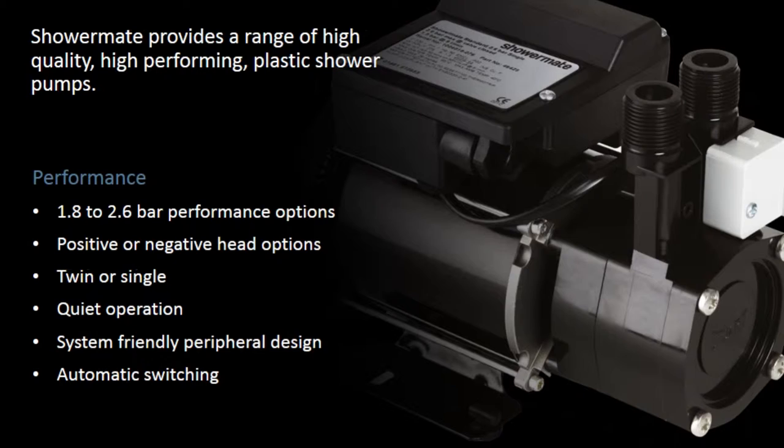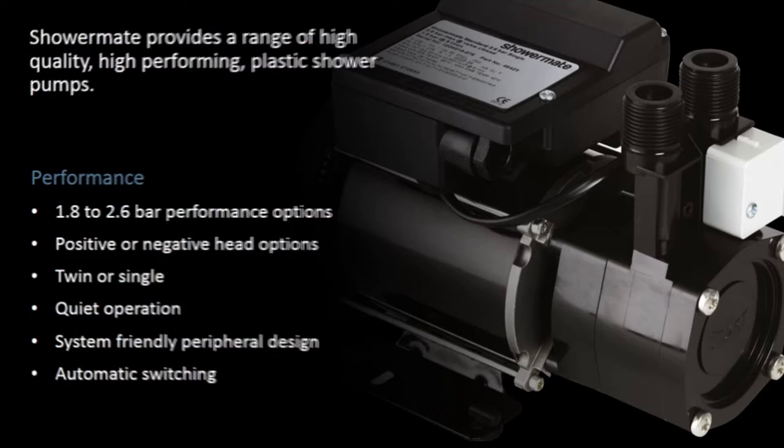Showermate provides a range of high-quality, high-performing plastic shower pumps. Performance options include 1.8 to 2.6 bar, positive or negative head options, twin or single configurations, quiet operation, system-friendly peripheral design, and automatic switching.